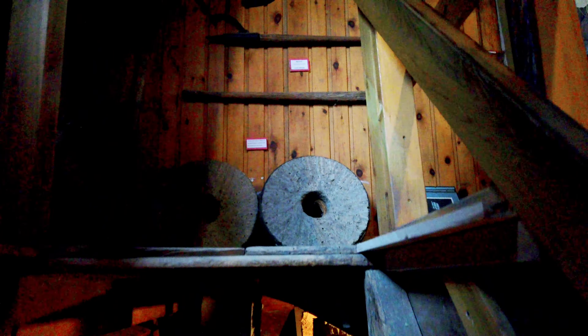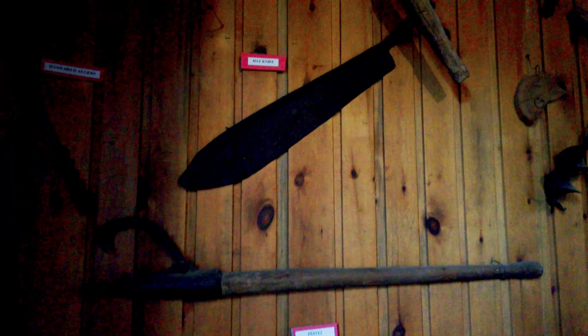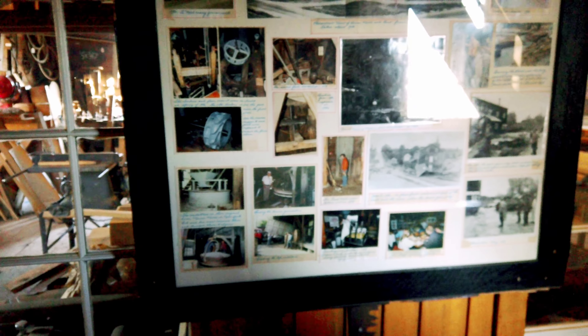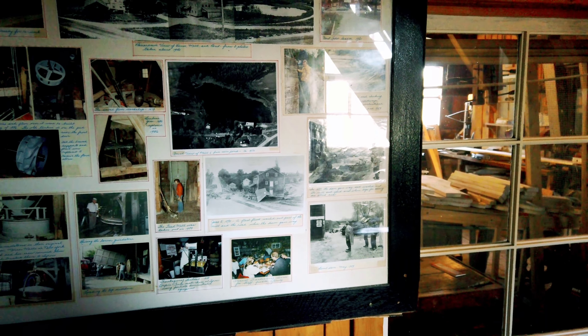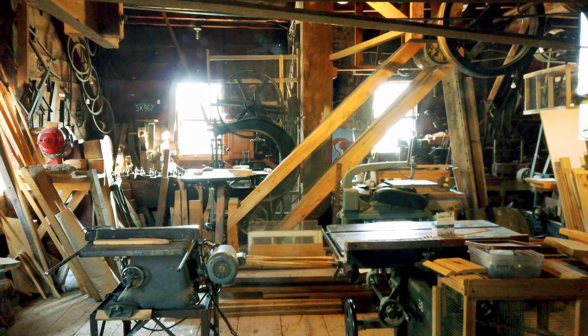Wow. These stairs I can feel have been well worn. Look at all the stuff they got here — all the vintage tools. Handheld augers. Peavey for rolling logs. And they have interesting photos here of the shop inside. Look at that — there's a shop. Saws and mill. That's a whole woodworking setup. Oh, my dad would go crazy with this.